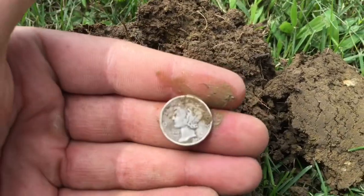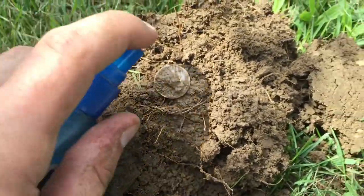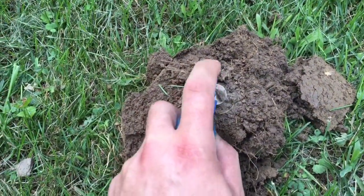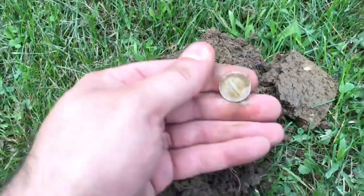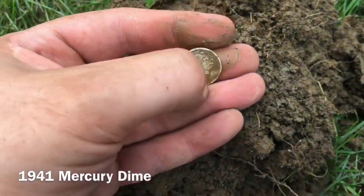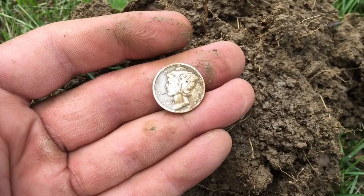Yes sir, 1941 — she's a beauty! Sorry guys, my phone filled up with storage there but we're back at it. That's probably as good as it'll get for a '41. First silver — 1941! Finally a little shiny to go in the pocket. I was beginning to wonder.